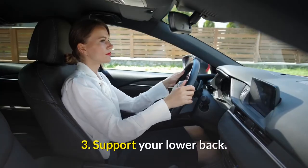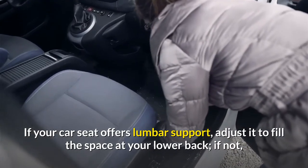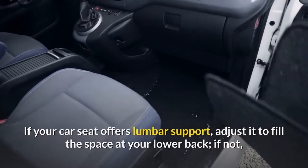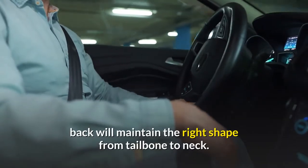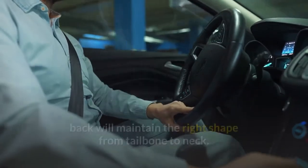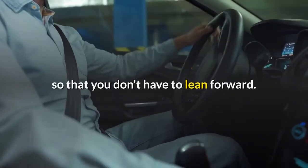3. Support your lower back. If your car seat offers lumbar support, adjust it to fill the space at your lower back. If not, a small pillow placed against the bottom part of your seat back will maintain the right shape from tailbone to neck. Also, make sure your seat is close enough to the steering wheel so that you don't have to lean forward.